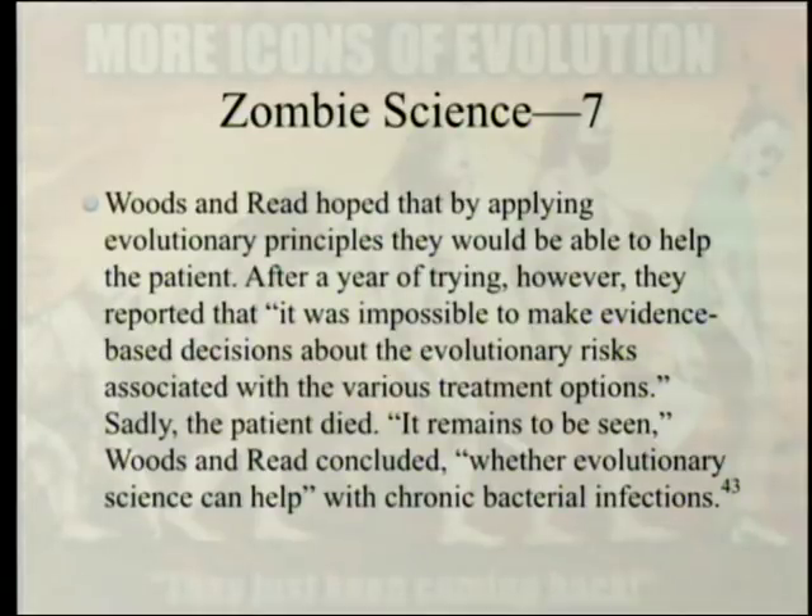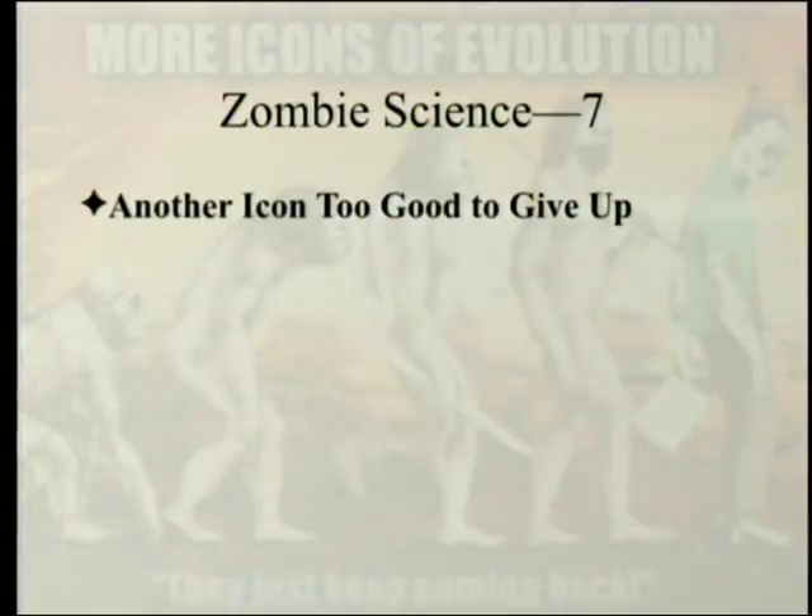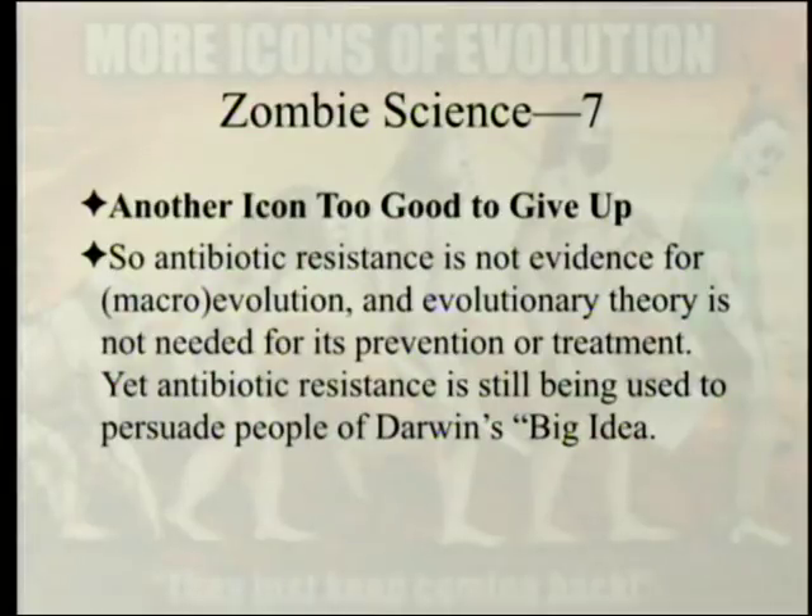Woods and Reid concluded: 'It remains to be seen whether evolutionary science can help with chronic bacterial infections.' Another icon too good to give up — we have this evidence, but they keep going. Zombie science. Antibiotic resistance is not evidence for macroevolution, and evolutionary theory is not needed for its prevention or treatment. Yet antibiotic resistance is still being used to persuade people of Darwin's big idea.